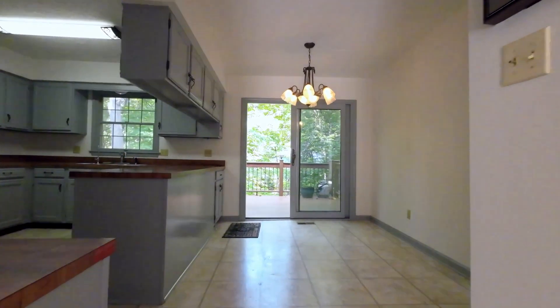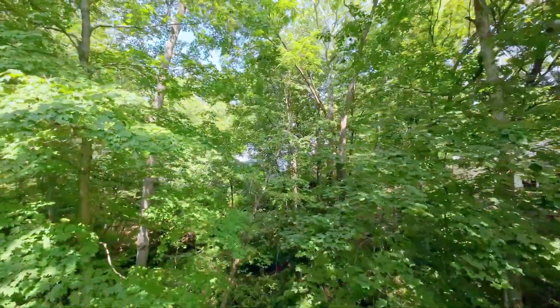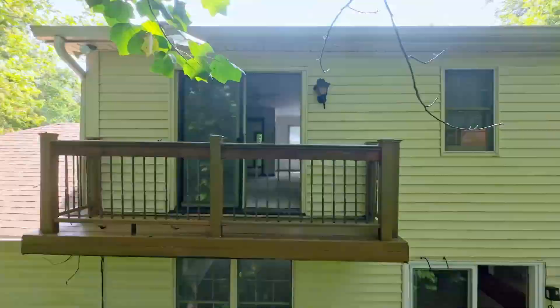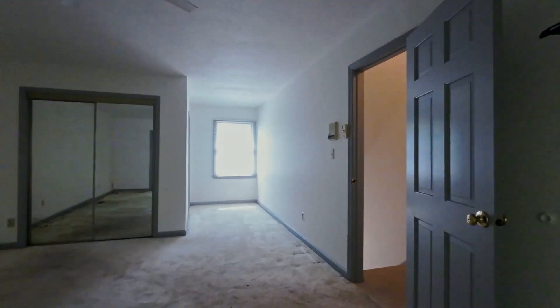Five bedrooms in this house, but guess what else? We've got a walkout to the lower level. The walkout has a wet bar, a workshop, its own basement, a bonus room, and a bathroom down there. This is a house that has incredible living potential across the property.